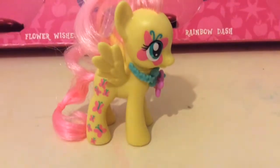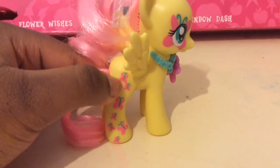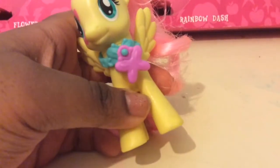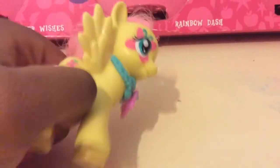Next we have Fluttershy. This Fluttershy is one of the cutest ever. She has a normal butterfly cutie mark and butterflies on her leg, a butterfly charm on her turquoise necklace. No patterns or cutie mark on the other side, but she has a big butterfly by her eye. Her eyes are her normal turquoise, and she has her lovely pink mane and tail with the plastic still in, which I will be removing soon.